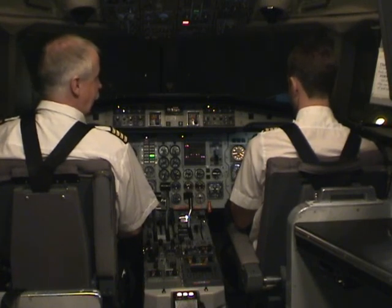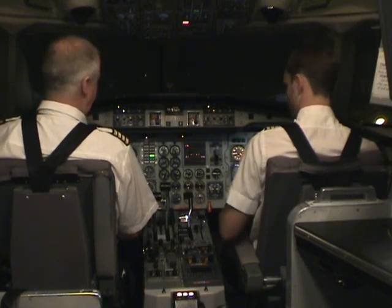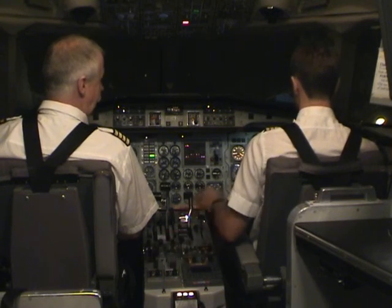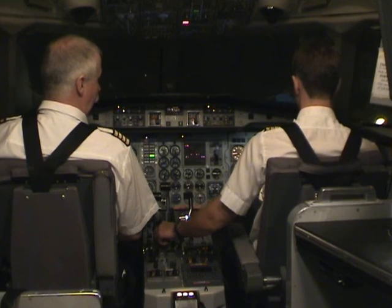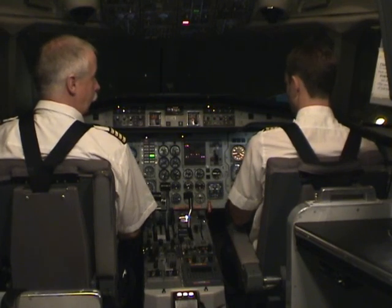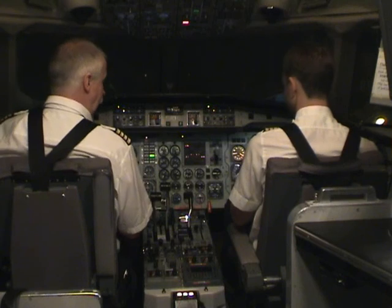Arlanda Tower, this is Scandinavian 123. We had a mayday mayday mayday, we had an engine failure, and I'd like to return to the airport as soon as possible. Okay, emergency checklist for engine failure.